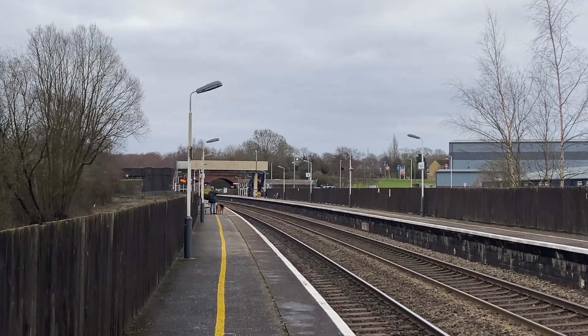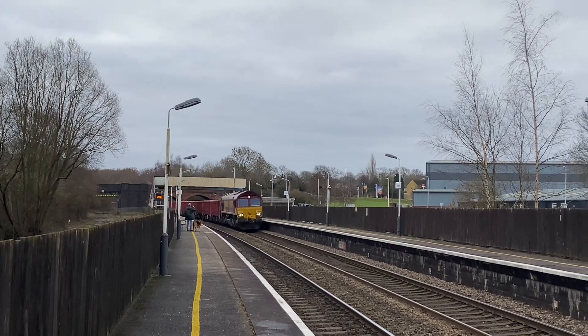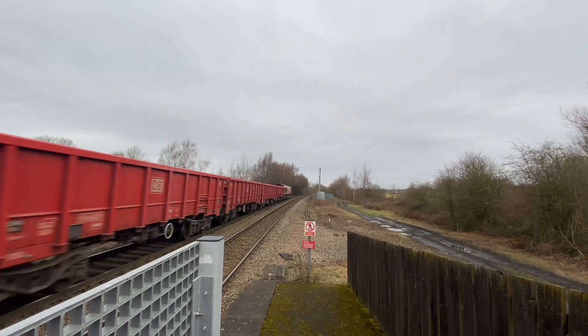Toton North Yard to Peak Forest. This is another one that will take the main through Chesterfield, through Dronfield, Dore South Junction, and head up the Hope Valley line.